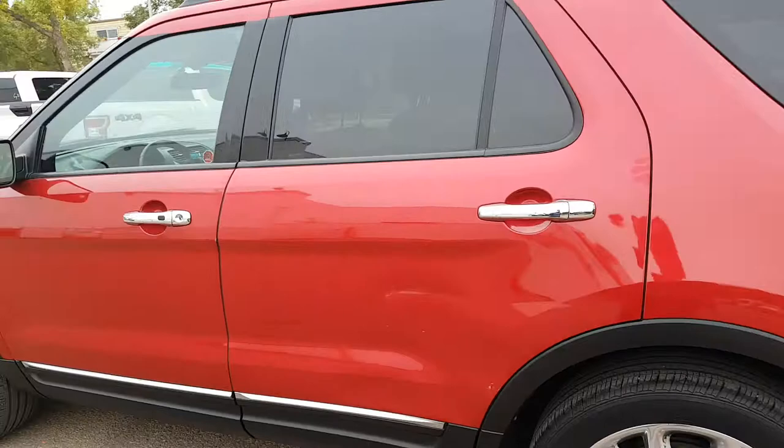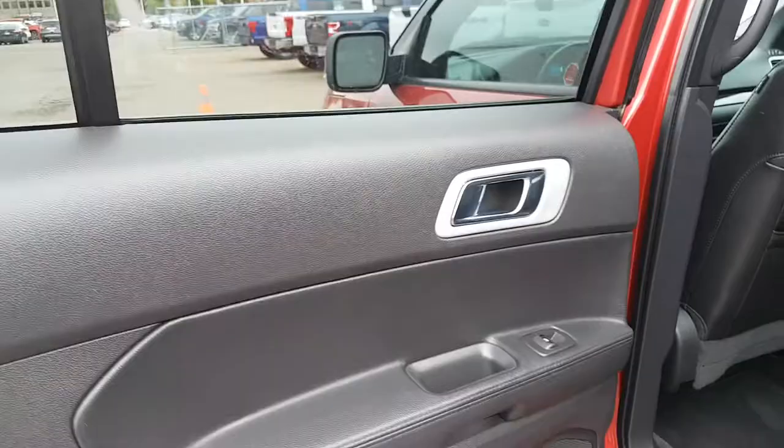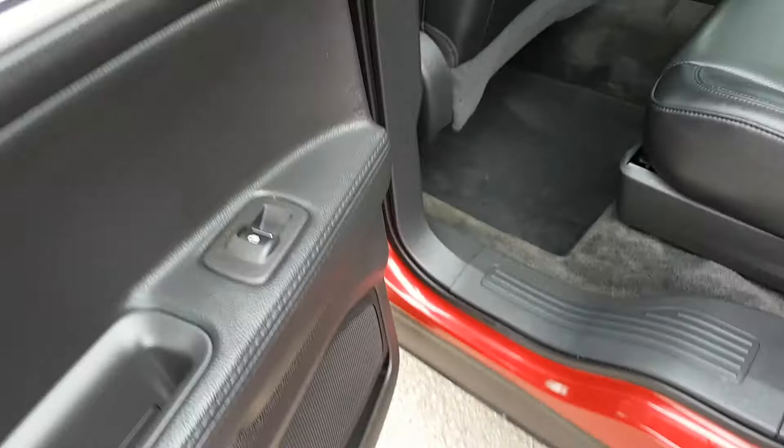Heading into the back seat, this Explorer comes with chrome handles on the outside, dark privacy tint on the back windows, and roof rails across the top. Opening up, we have black leather interior throughout. On the door panel itself you have your chrome handles once again, your power window control, a cup holder, and a speaker in that door.